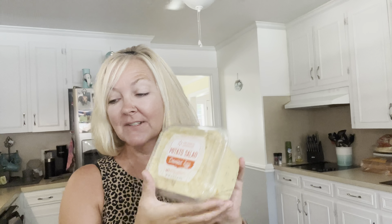My husband loves this, and I tried it and now I love it too — so he's probably like uh-oh! It's the deviled egg potato salad. I'm not really a big potato salad eater, other than I love the Sams loaded potato salad, but when I tried this one from Walmart it's delicious, y'all. I recommend it.